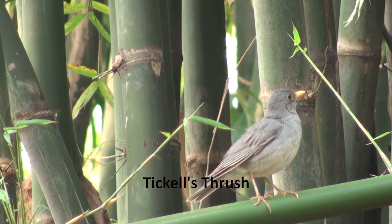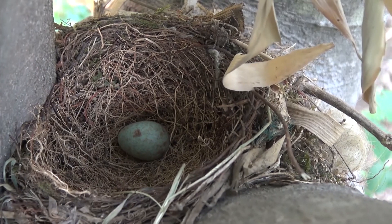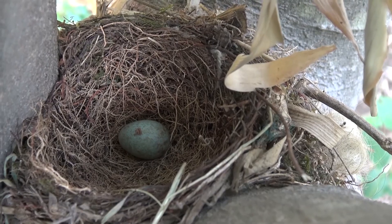This thrush is named after a British ornithologist, Samuel Dicker, after whom a number of other Indian birds like Dicker's leaf warbler are also named.